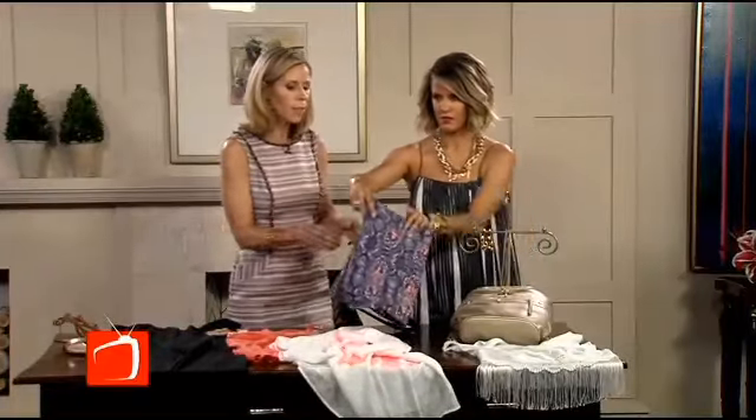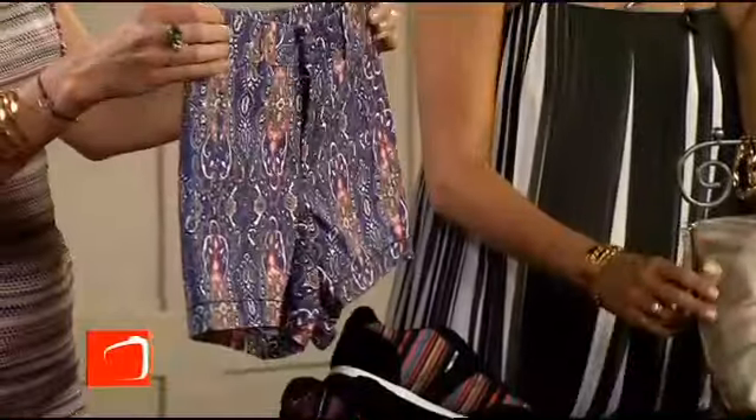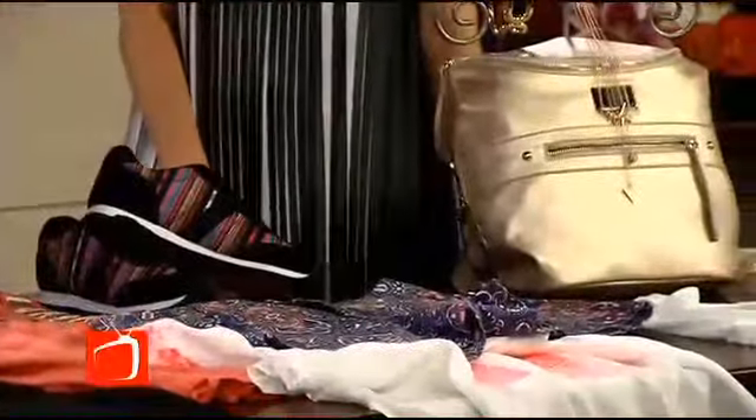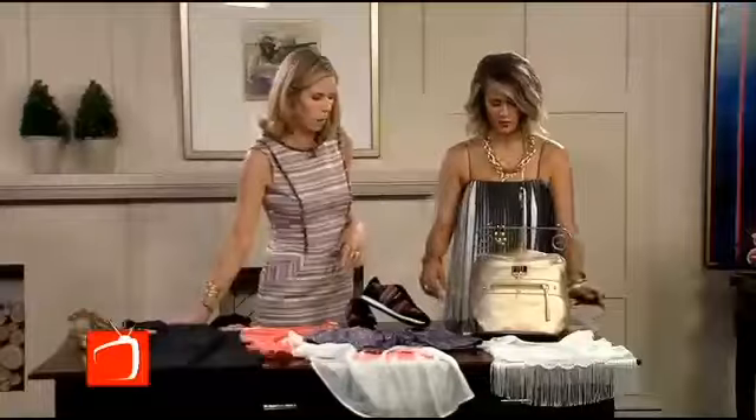Let's talk about these shorts. This whole idea of a global print is really happening. They're just super versatile — great for the weekend with a t-shirt, but you could do them with a white button-down and a little wedge and you'd be good to go. Perfect for a summer picnic.